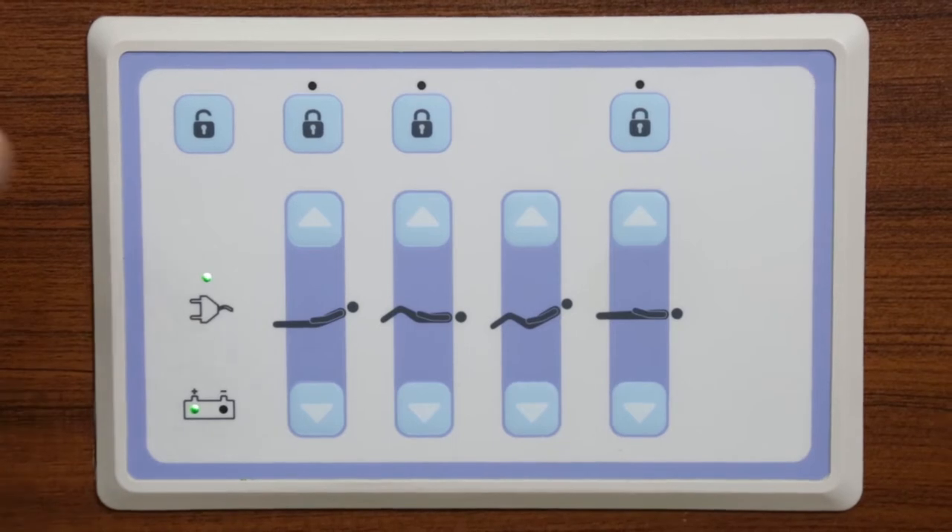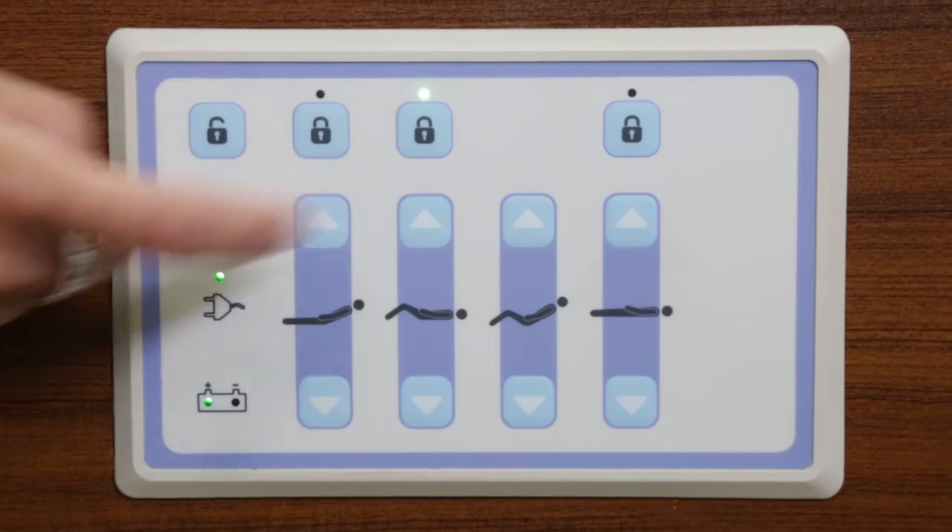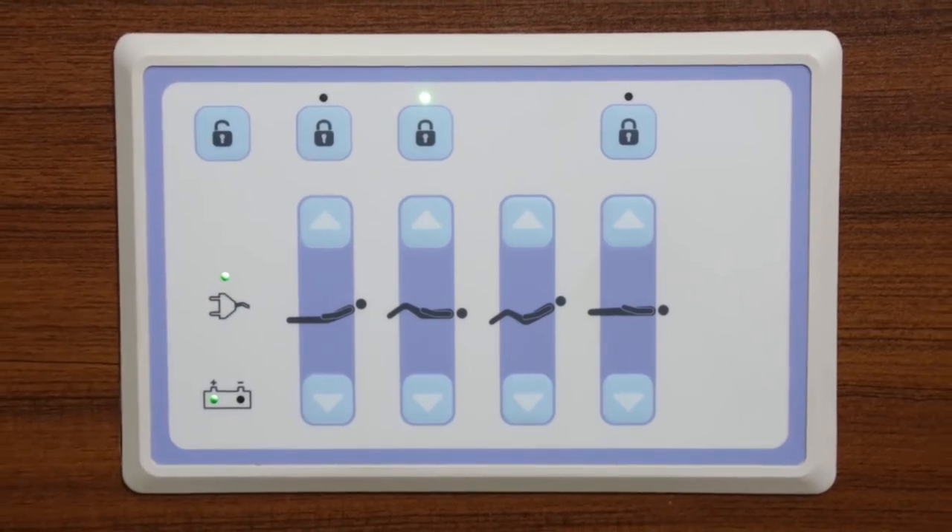Optional staff control can be added to the foot panel and allows for select functions to be locked out to assist with clinical needs and aid in repositioning.